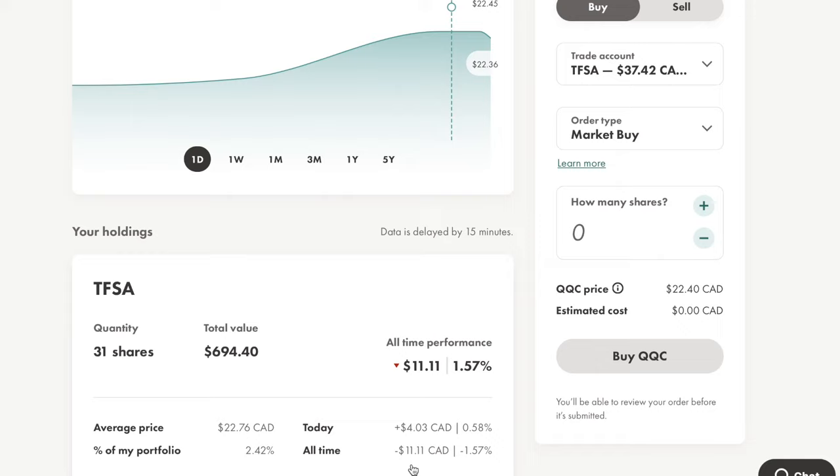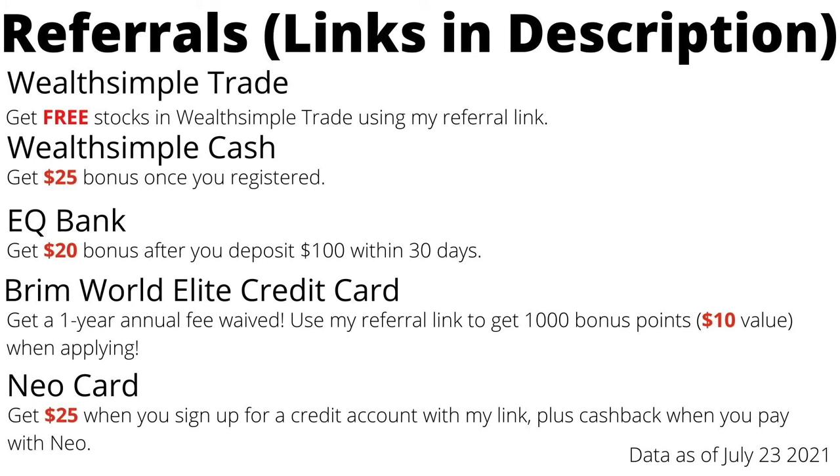So have you already invested in the Nasdaq 100? Which ETF did you buy? How do you think of QQC? If you like this ETF, feel free to leave a comment to let me know. Thanks for watching my video. If you enjoy the content, please hit the like button and subscribe to my channel. If you are looking for a zero-commission fee investing platform, I recommend Wealthsimple Trade.